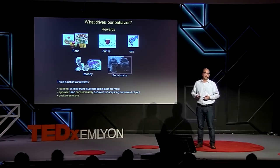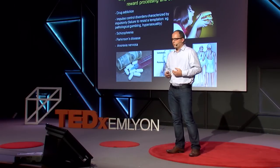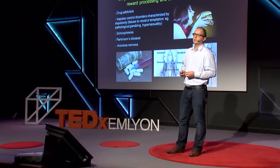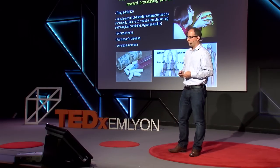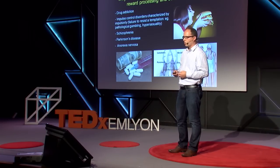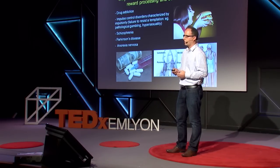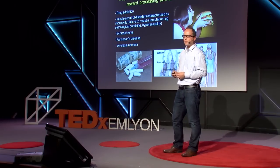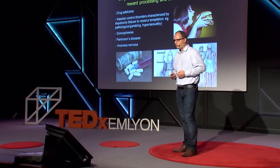It is now possible to distinguish between these different functions and investigate their corresponding brain mechanisms. Why is it important to understand the neural substrate of reward processing and decision making in humans? Not only to understand basic mechanisms in healthy subjects, but also to understand neural pathologies known to be dysfunctional — particularly concerning the reward system. These include drug addiction, impulse control disorders characterized by impulsivity such as pathological gambling or hypersexuality, as well as schizophrenia and Parkinson's disease.